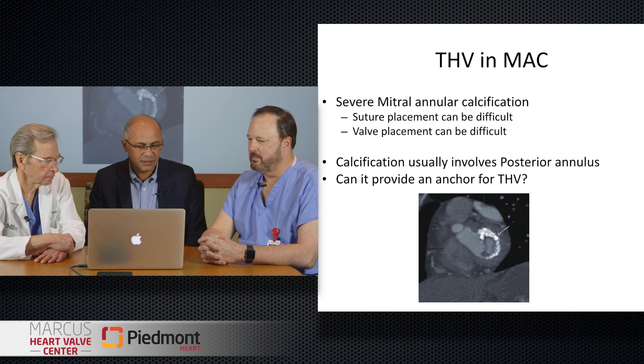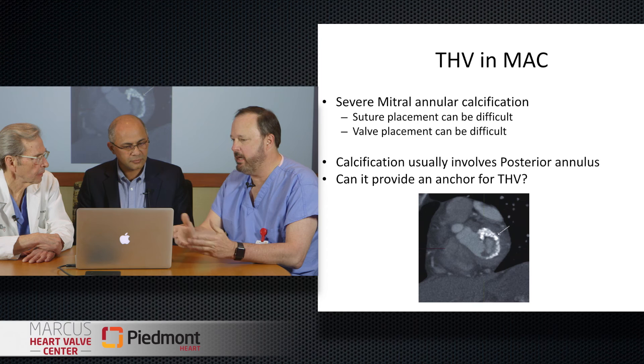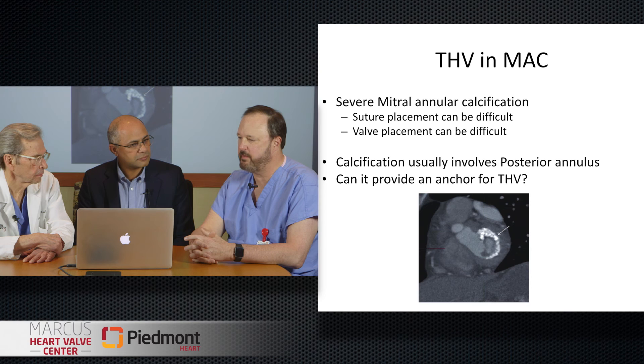Mitral annular calcification can be present in varying degrees. The problems we face as a surgeon include getting sutures or needles through the calcified material, and we want the valve to seat so there's no paravalvular leak. There's also the concern of atrioventricular groove separation, which is disastrous. A lot of these patients with bad MAC are fragile elderly patients where, if you're not careful, you end up with an AV groove separation. So sometimes we get in there and find it's too severe to safely address with standard surgical techniques — and that has opened the stage for transcatheter technologies.